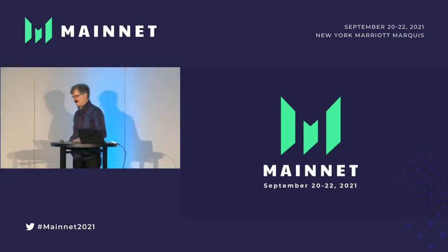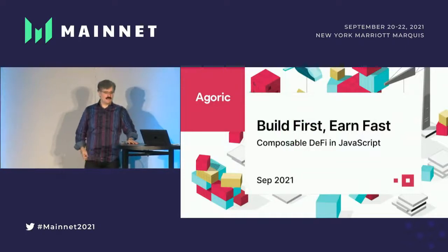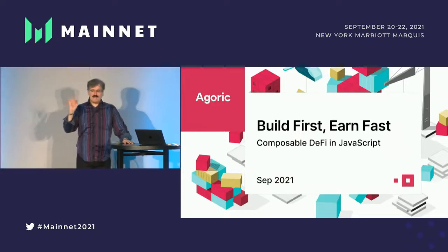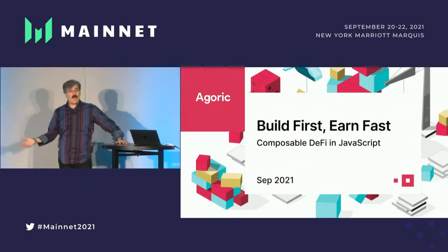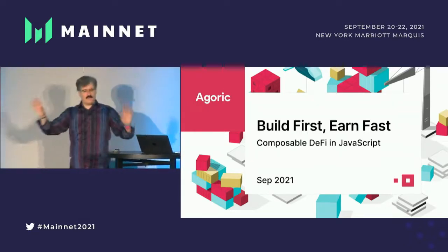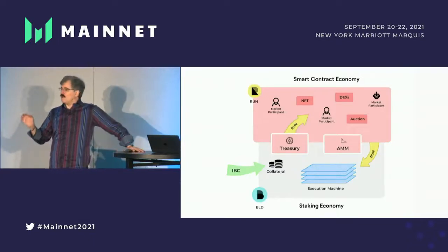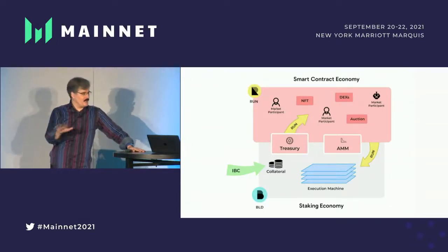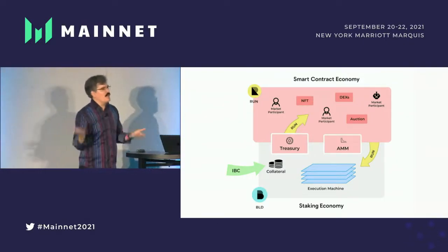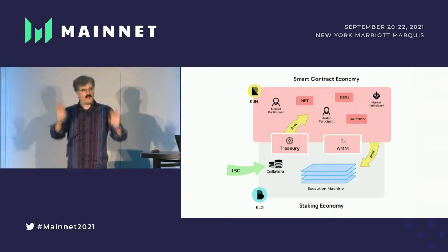Agoric was founded in 2018 by pioneers in the space of smart contracts with literally decades of experience bringing disruptive technologies to market. We were founded to enable developers worldwide to rapidly build, deploy, and start operating decentralized applications and businesses in blockchain and crypto across the world. We are deploying a new layer one proof of stake smart contracting platform using Cosmos SDK as the underpinnings, and building up from there to enable developers to implement in hardened JavaScript — the world's most popular programming language — new applications from NFTs to DeFi in a pluggable environment.